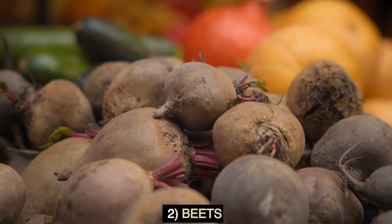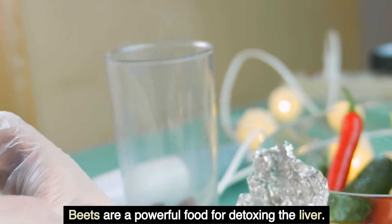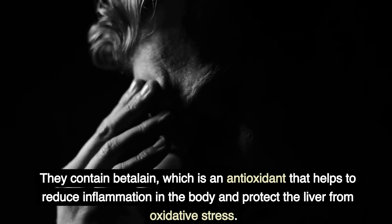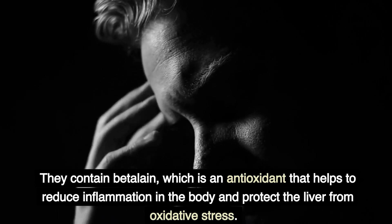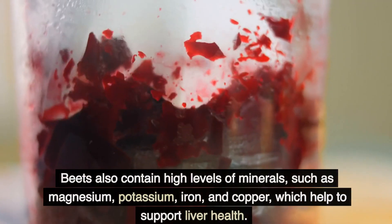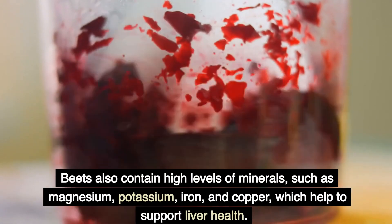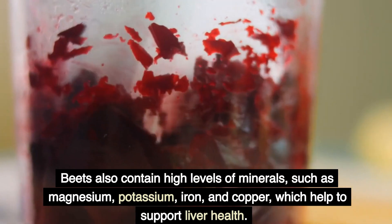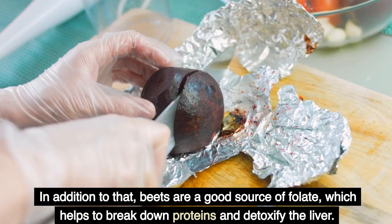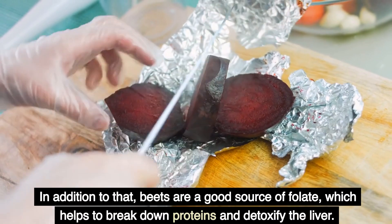2. Beets. Beets are a powerful food for detoxing the liver. They contain betalain, which is an antioxidant that helps to reduce inflammation in the body and protect the liver from oxidative stress. Beets also contain high levels of minerals, such as magnesium, potassium, iron, and copper, which help to support liver health. In addition to that, beets are a good source of folate, which helps to break down proteins and detoxify the liver.